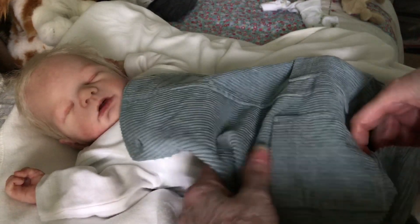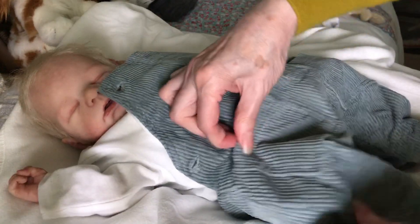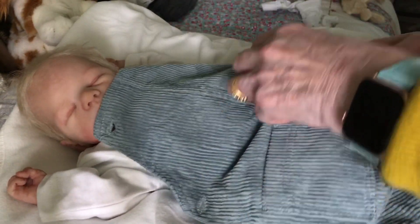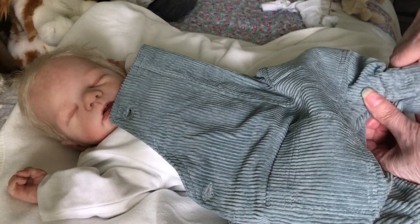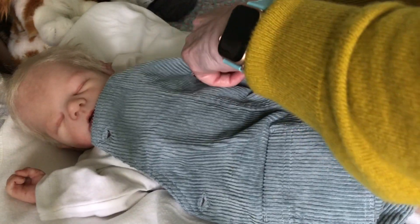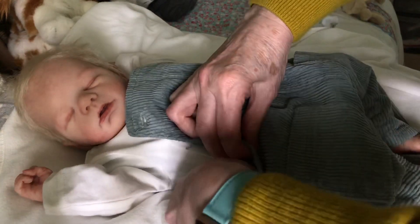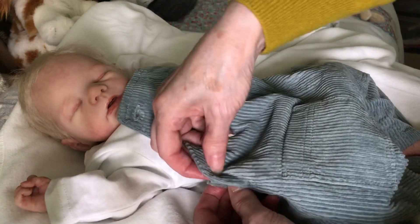I think they're going to fit him okay — they're quite soft, quite soft corduroy. That looks okay on him. There we go, let's just do the button up. There we go darling, let's do this side up.